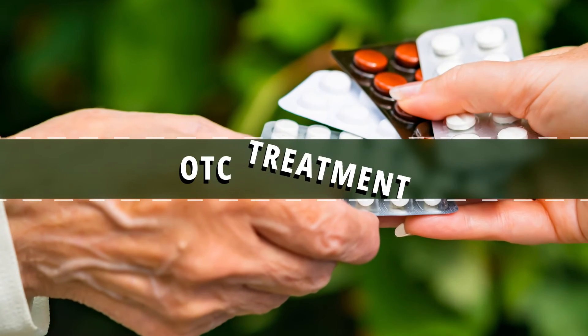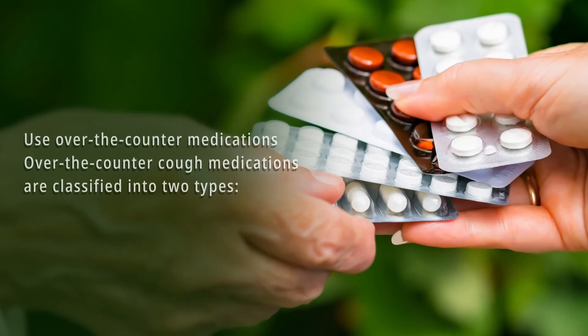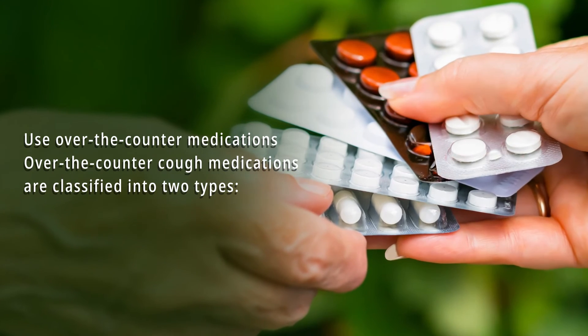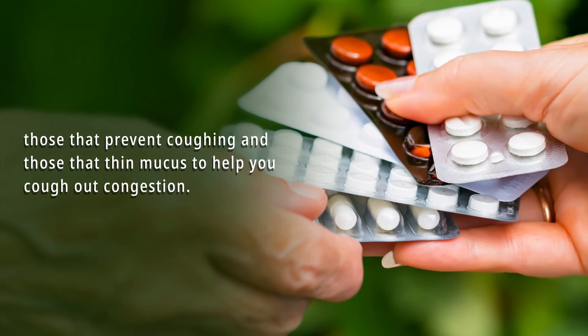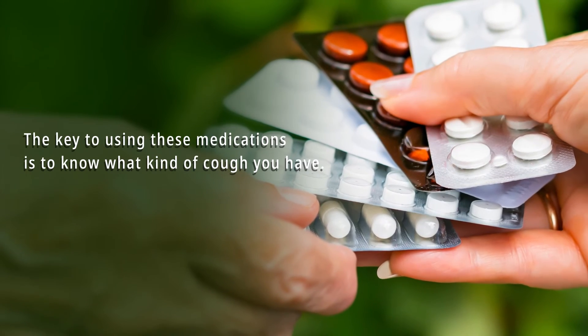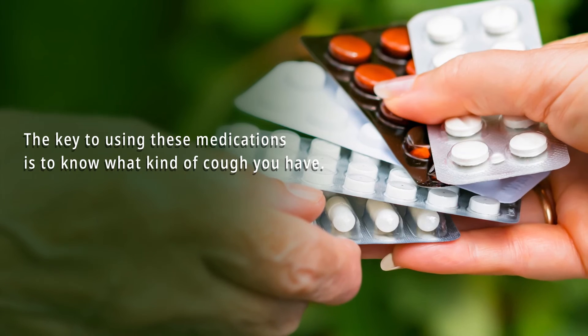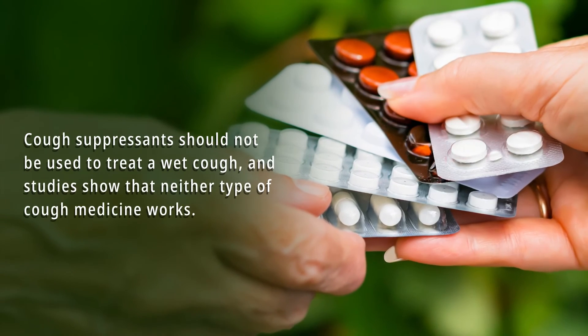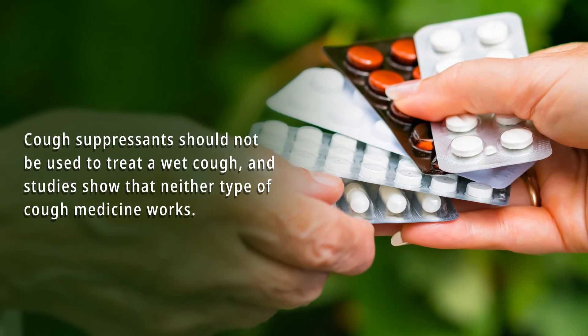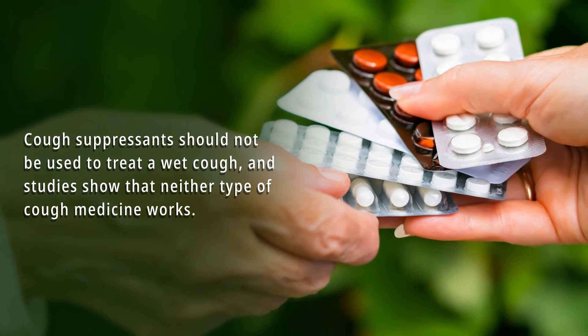Number 5: OTC Treatment. Use over-the-counter medications. Over-the-counter cough medications are classified into two types: those that prevent coughing, and those that thin mucus to help you cough out congestion. The key to using these medications is to know what kind of cough you have. Cough suppressants should not be used to treat a wet cough, and studies show that neither type of cough medicine works very well.